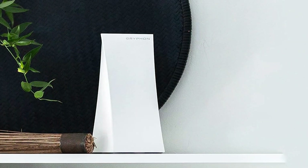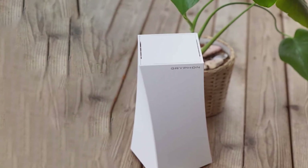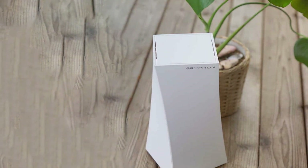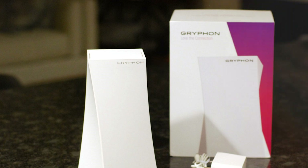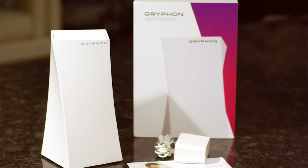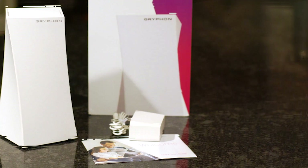Usability is a major highlight of the Gryphon Tower. It offers robust coverage and high-speed internet capable of handling multiple devices simultaneously. With advanced mesh technology, the Gryphon Tower ensures seamless coverage throughout your home, eliminating dead zones and providing consistent speeds. In terms of features, the Gryphon Tower excels with its focus on security — it includes malware protection, automatic updates, and extensive parental controls to keep your network safe. The router's powerful specifications and user-friendly features make it an excellent choice for families and tech enthusiasts looking for a reliable, secure, and high-performing Wi-Fi solution.